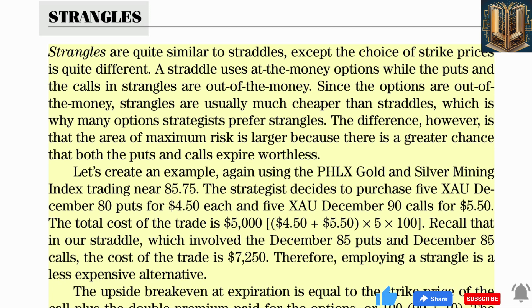Recall that in the straddle, which involved the December 85 puts and December 85 calls, the cost of the trade was $7,250. Therefore, employing a strangle is a less expensive alternative. The upside break-even at expiration equals the strike price of the call plus the double premium paid, or $90 plus $10 equals $100. The downside break-even is the strike price of the put minus the double premium, or $80 minus $10 equals $70. If ZAO rises above $100 or falls below $70 at expiration, the trade makes money, which is relatively similar to the straddle.